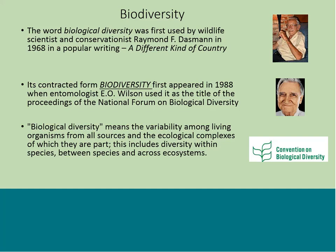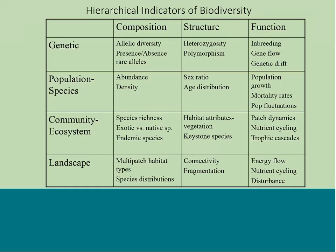E.O. Wilson used the term biodiversity in the title of a proceeding from the National Forum on Biological Diversity, and it is also the title of one of his very famous books. The Convention on Biological Diversity defines it as the variability among living organisms from all sources and the ecological complexes of which they are a part. This includes diversity within species, between species, and across ecosystems. My focus is really on population, community/ecosystem level, and landscape diversity, though genetic diversity is also very important.